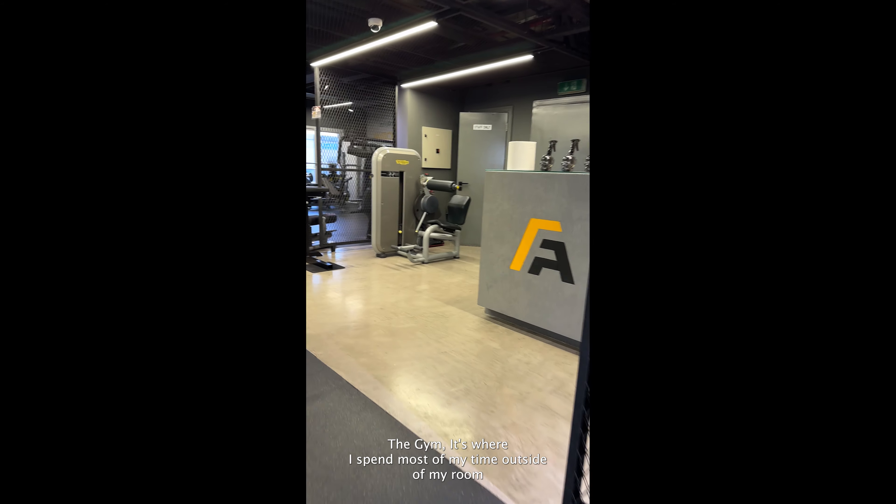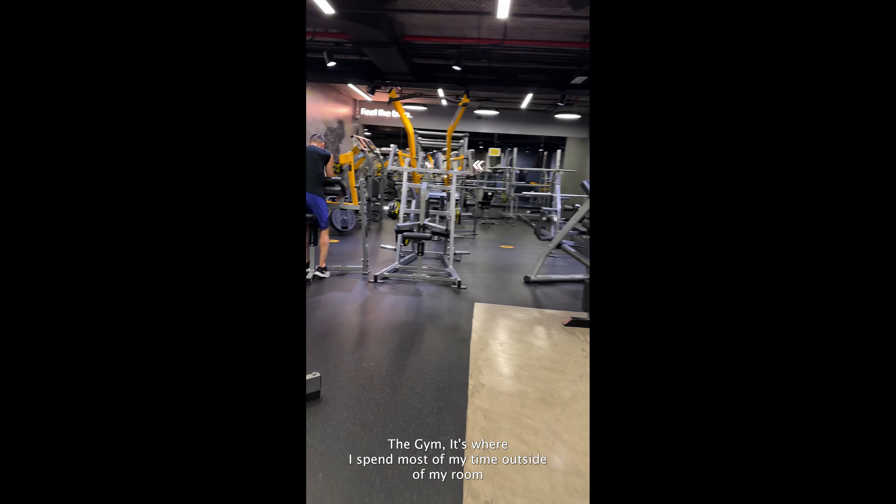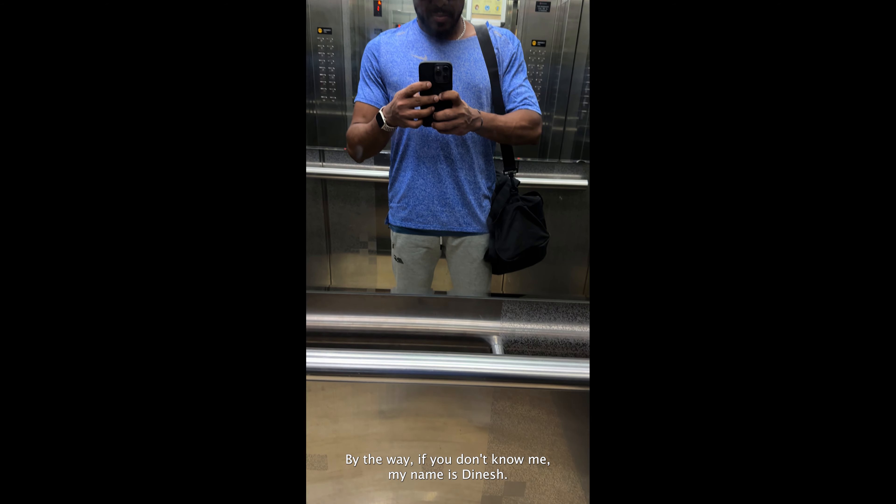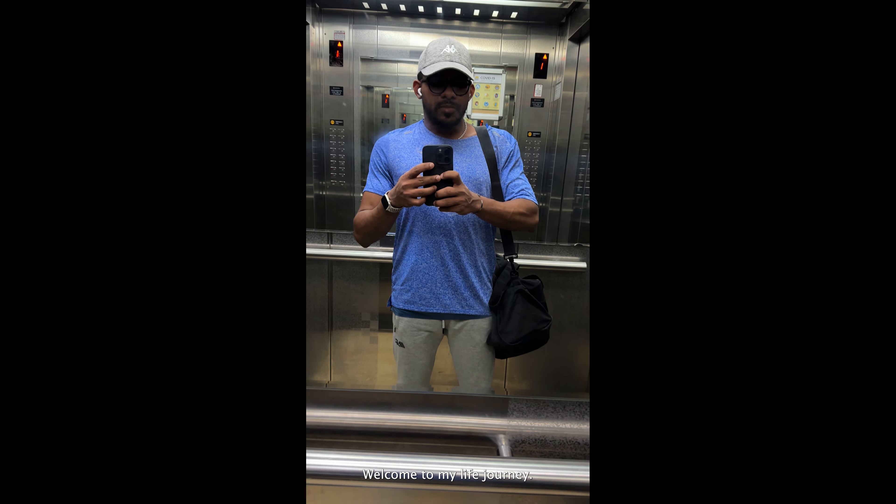The gym. It's where I spend most of my time outside of my room and it is a huge part of my life. By the way, if you don't know me, my name is Dinesh. Welcome to my life journey.